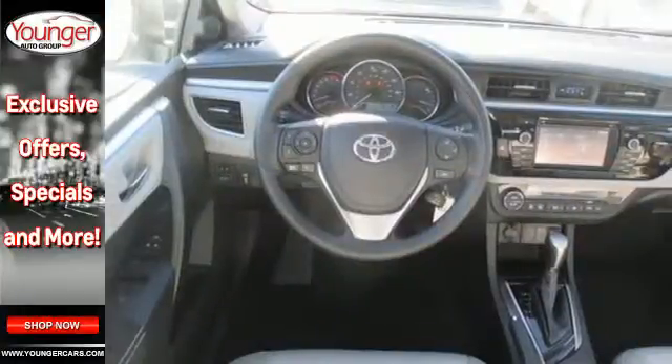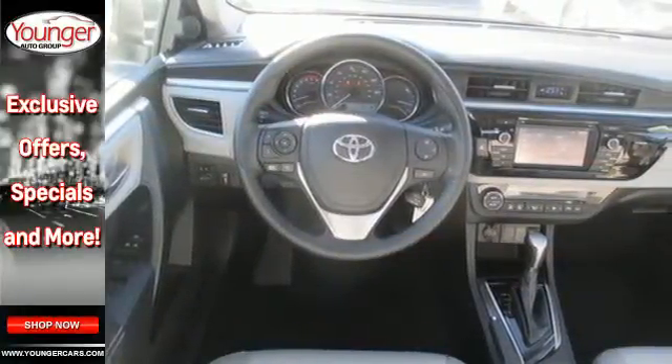A 60-40 split fold-down rear seat is handy for instant access to the trunk as well as a larger cargo area.